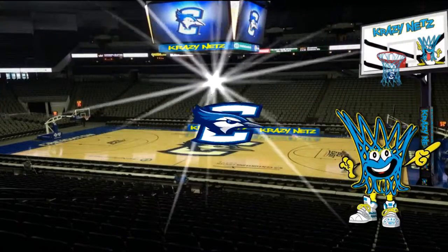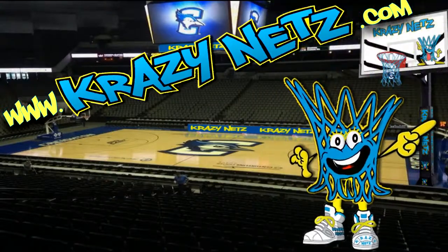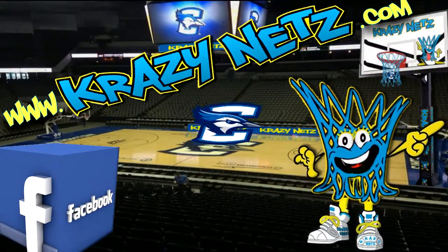It's that easy. So go crazy and order yours today at www.crazynets.com or visit our Crazy Nets Facebook store.